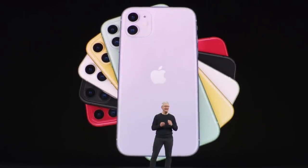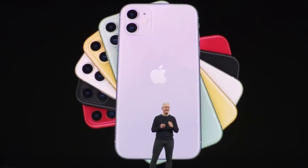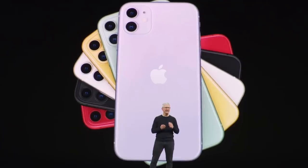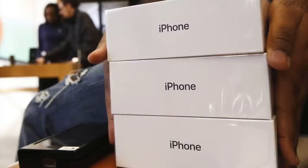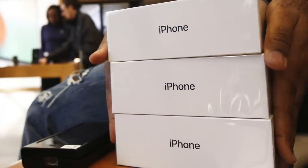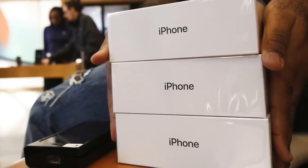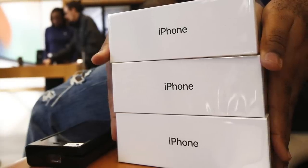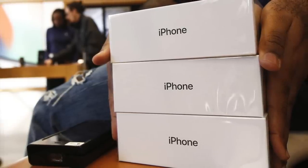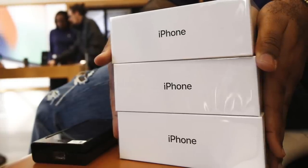Apple no longer reports unit sales of their products, so we're forced to rely on third-party analysts to make as accurate predictions as possible. But we're fairly certain that in the first month of sales, the iPhone 11 outsold the XR by about 15%, with 12 million units sold. This outperformed even the most generous predictions by analysts, and led to Apple increasing production of the iPhone 11 by 1.6 million units.